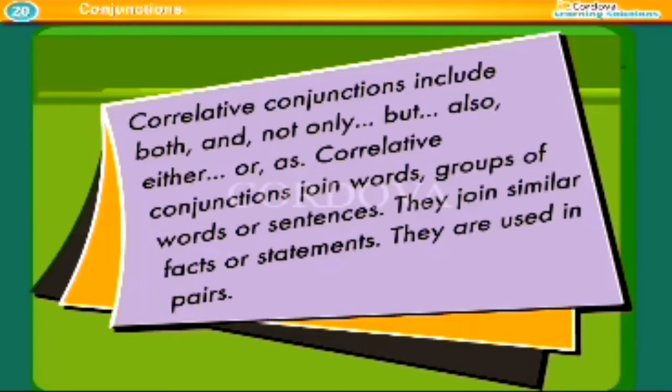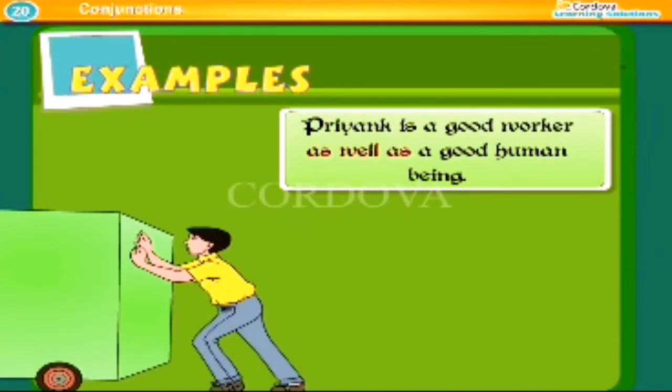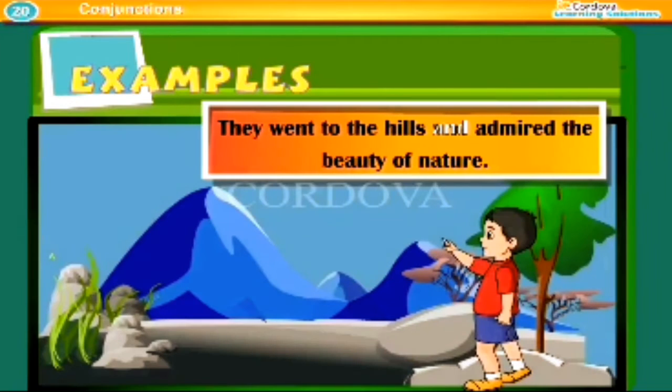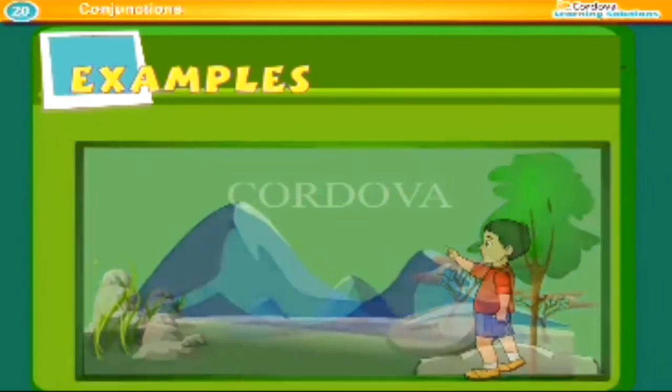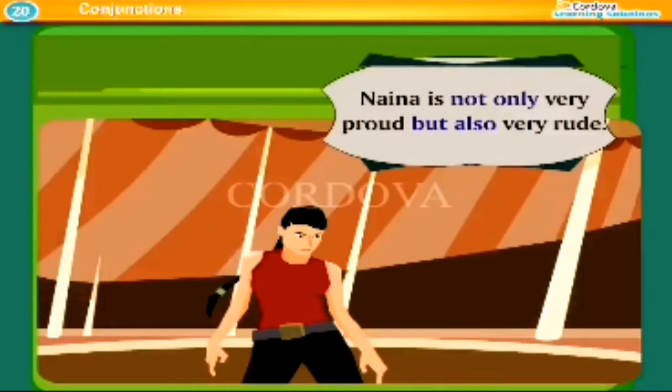Correlative conjunctions join words, group of words, or sentences. They join similar facts or statements and are used in pairs. Examples: Priyank is a good worker as well as a good human being. They went to the hills and admired the beauty of nature. Nena is not only very proud, but also very rude.